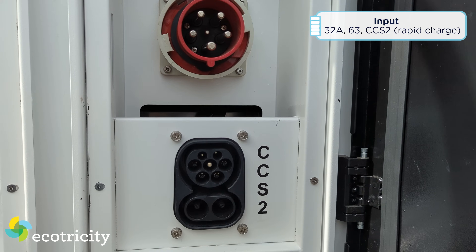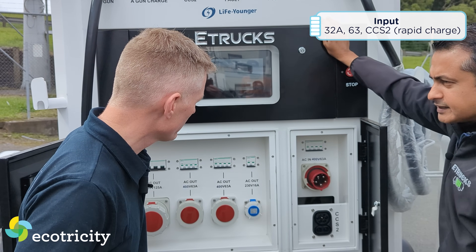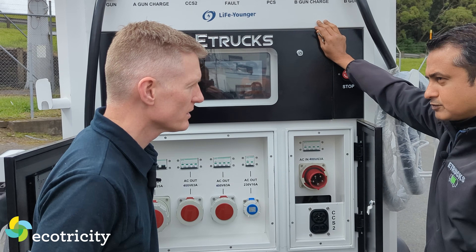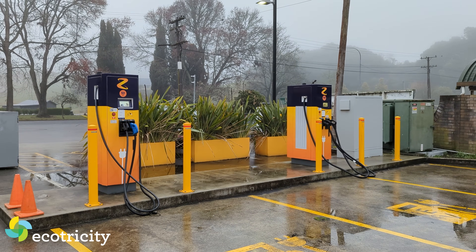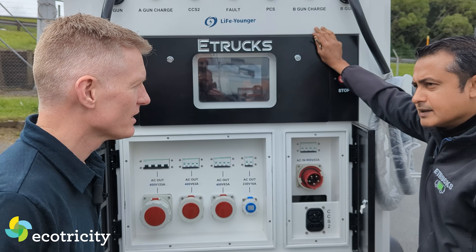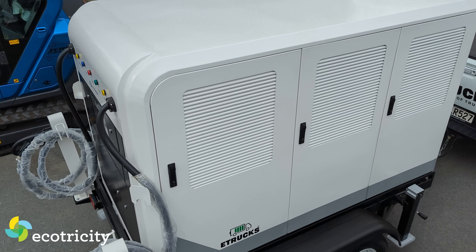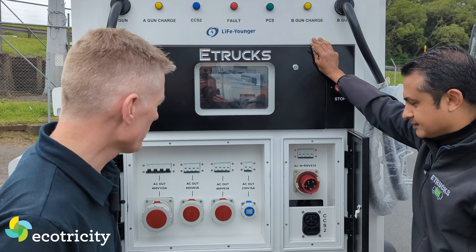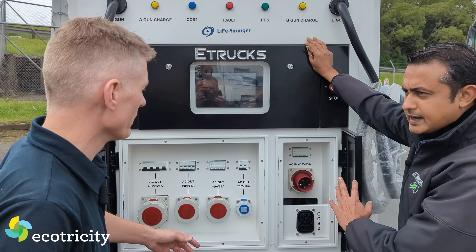This is a charging site, so you can charge it at your three-phase 65-amp AC plug-in. If you want the battery charged faster, just take it to a fast charger. On the way to the job site, you can plug it in at a high-power charger - it will accept 130 kilowatts at 250 amps. So you're looking at charging this within about one hour to 90 minutes on a fast charger.